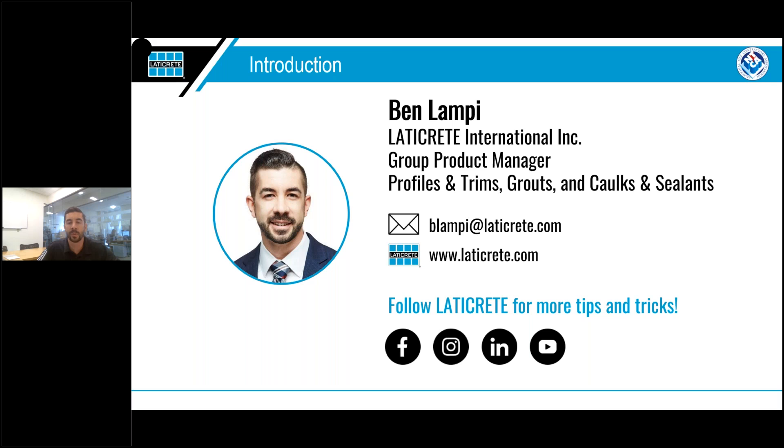Feel free to join us on social media. There's a growing community of professionals like yourselves talking all things tile, not just profiles and trims. I personally learn a ton through all the different discussions.